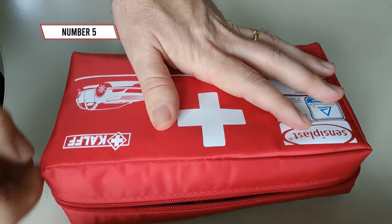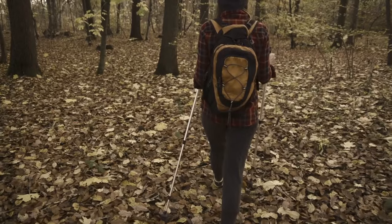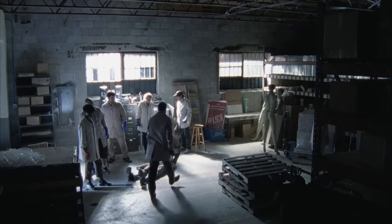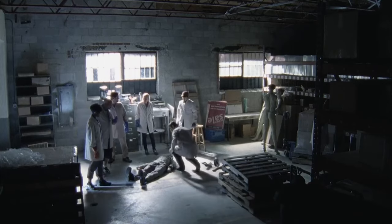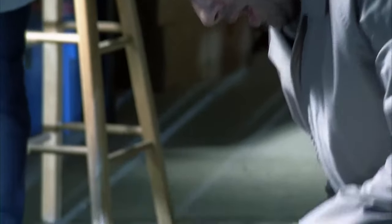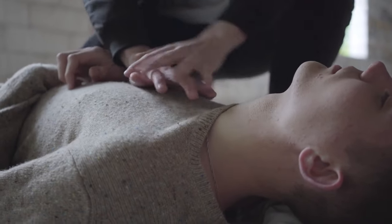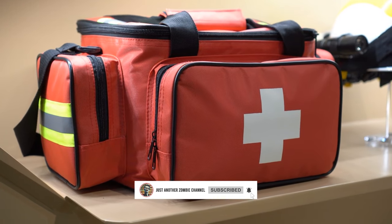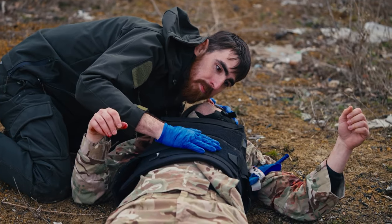Number 5: Master the Art of First Aid. In the zombie-infested world, knowing first aid isn't just a skill — it's a lifeline. You and your group are navigating post-apocalyptic chaos when someone gets injured — a nasty gash from a close encounter with a walker, perhaps. With your first aid knowledge, you're ready to clean and dress wounds effectively, minimizing the risk of infection. You know how to splint broken bones and perform CPR if needed, keeping your comrades alive. Your comprehensive first aid kit — stocked with bandages, antiseptics, and essential medications — is your arsenal for handling emergencies with confidence.